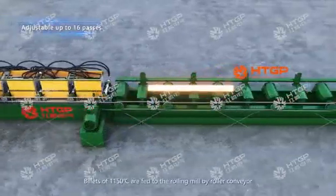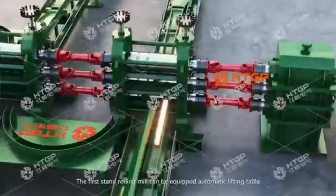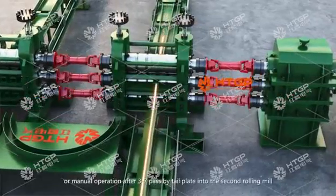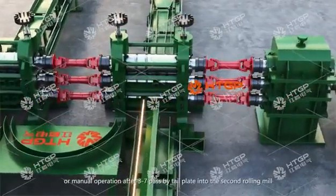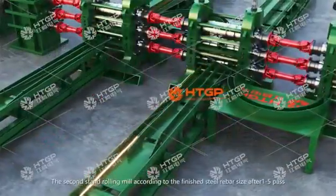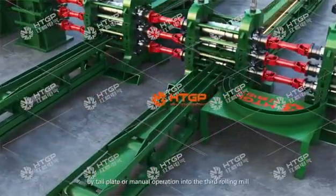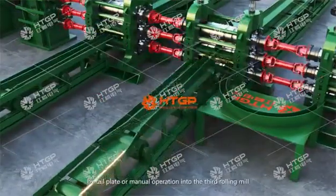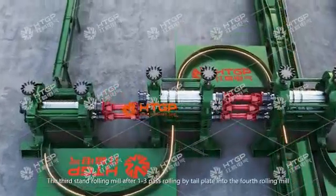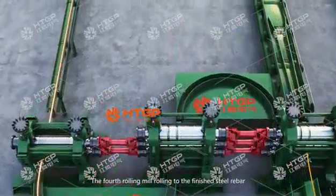Billets at 1,150 degrees Celsius are fed to the rolling mill by roller conveyor. The first stand rolling mill can be equipped with an automatic lifting table or manual operation; after 3 to 7 passes, the billet enters the second rolling mill by tail plate. The second stand rolling mill, according to the finished steel rebar size, after 1 to 5 passes enters the third rolling mill by tail plate or manual operation. The third stand rolling mill, after 1 to 3 passes, feeds into the fourth rolling mill, which rolls to the finished steel rebar.